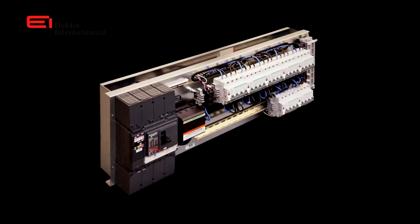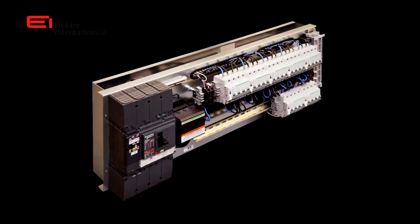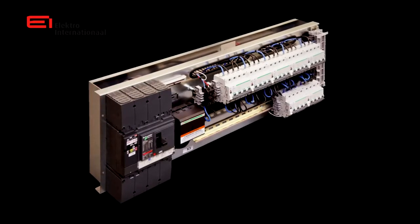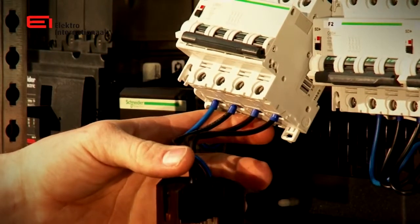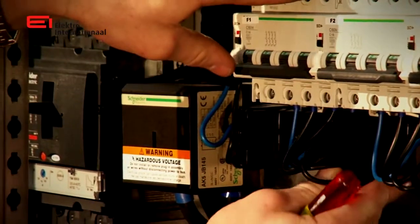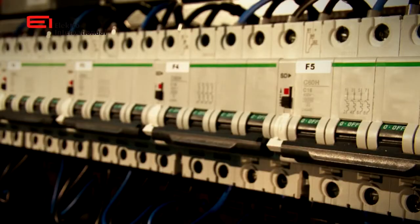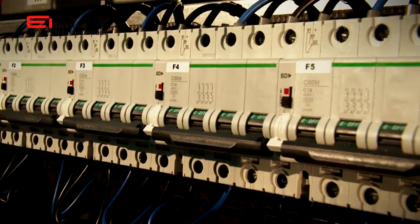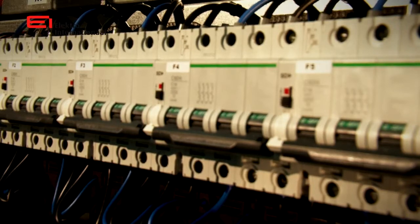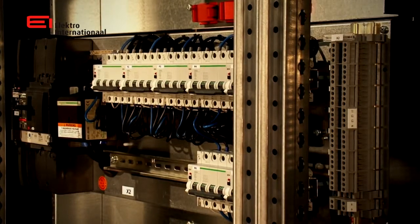These EIPDU cassettes, developed and certified by Electro International, are suitable for loads up to 160 amps. Every cassette is always provided with an AK5 distribution rail. On this distribution rail, the outgoing miniature circuit breakers can be installed and connected safely and easily. This may even be carried out in a live working cassette. The circuit breakers are wired on terminal connections in a separate compartment for easy connection of cables by the end users.